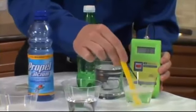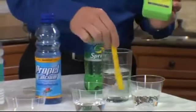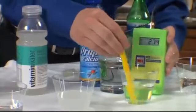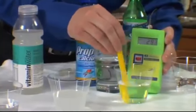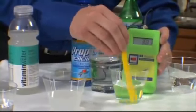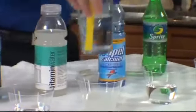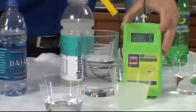Our first reading comes in at about positive 363. The next beverage reads positive 292, settling around 296 — likely going over 300. Now remember, these are positive numbers. We're looking for a negative number, so this means that all of these beverages are actually oxidizing substances to our bodies.